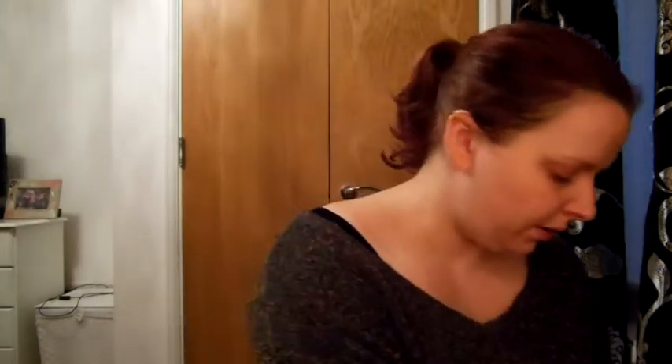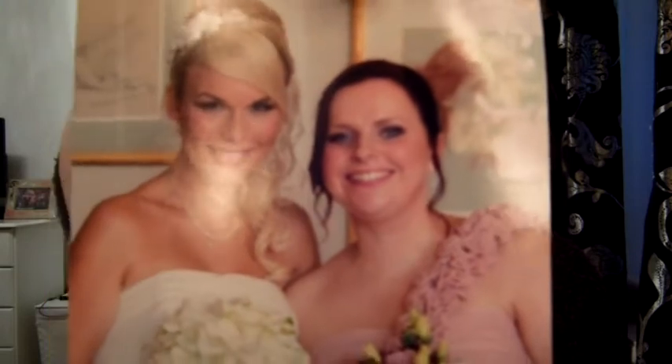The same friend also got me some photo frames, so I need to find some photos to put in there. She wrote me a note - she got me two photos as well. She didn't want to put the photos in the frames in case I didn't want them in there. This was the friend who got married and I was bridesmaid at her wedding, and she got me two photos from the wedding - one of me and her and another one.